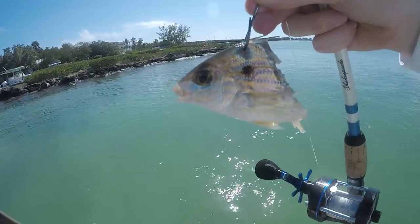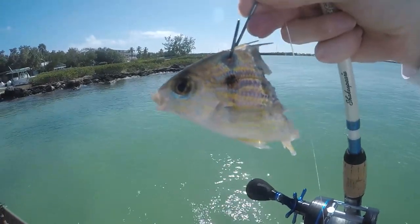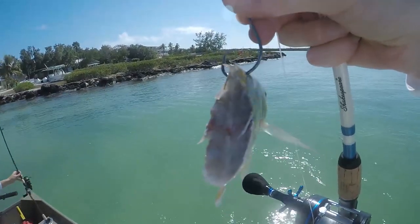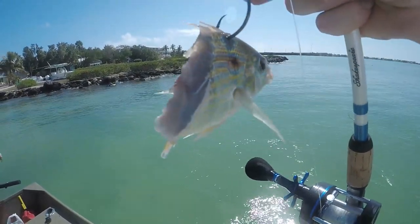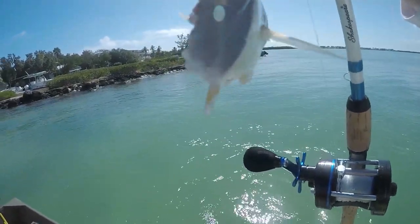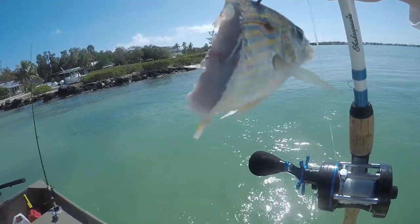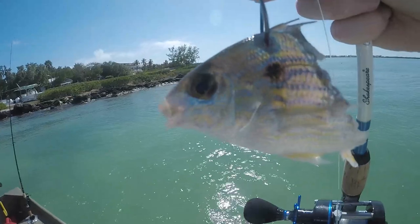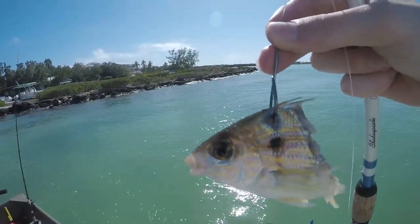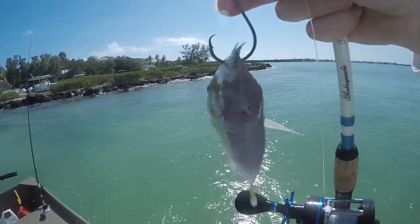So we've had this live pinfish out for a while with no action whatsoever, and when I go to reel it in calling it a day, look at this clean cut on the pinfish. Now usually if it's a shark you can see the teeth marks, but I don't know what ate this — it's such a clean cut. We're thinking maybe a barracuda, could also be a shark, but I don't really think so. That's pretty crazy.